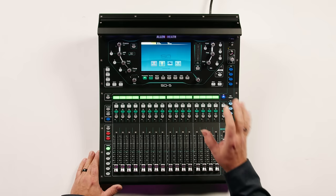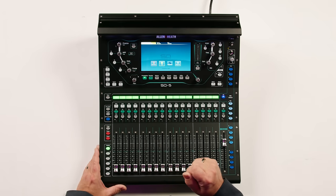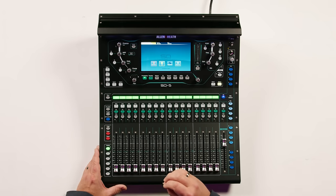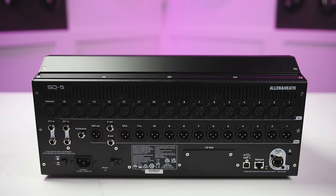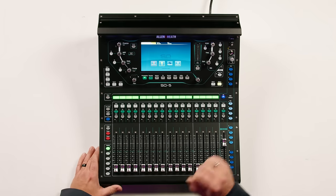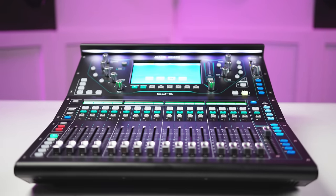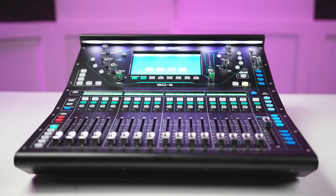Next up, we have the Allen & Heath SQ5. This is a very compact mixer, yet it supports 48 mix channels and has 16 onboard mic preamps. It also has 12 XLR outs plus the main outputs. We have 17 motorized faders with 6 layers — one of those layers is for DAW control. The SQ5 has 36 buses and supports 32-track recording and playback via USB with your computer.